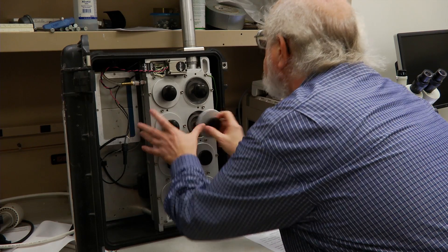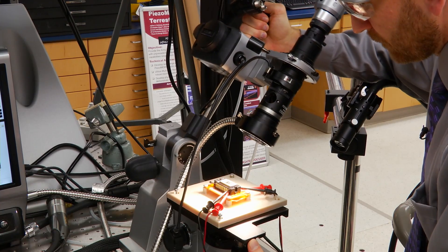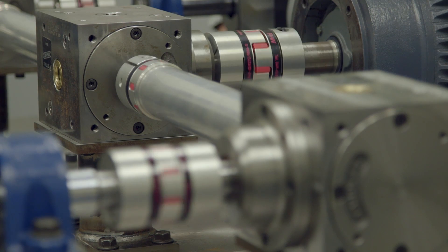Since ARL has started its open campus business model, we have piloted our program at the Adelphi Laboratory Center and we're now expanding that model to the Aberdeen Proving Ground location. We also see the establishment of other communities like out in Southern California — ARL West — so again a real nationwide presence to be able to solve Army challenges.